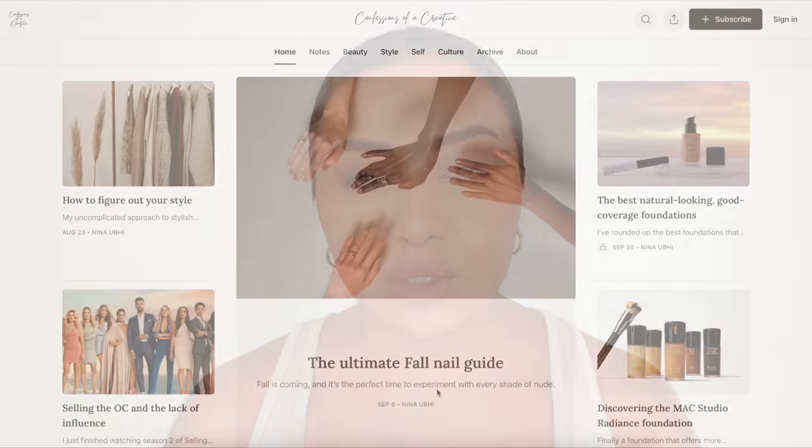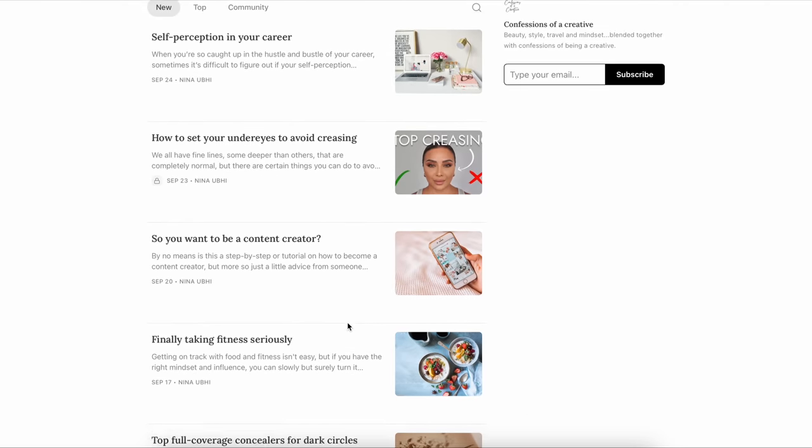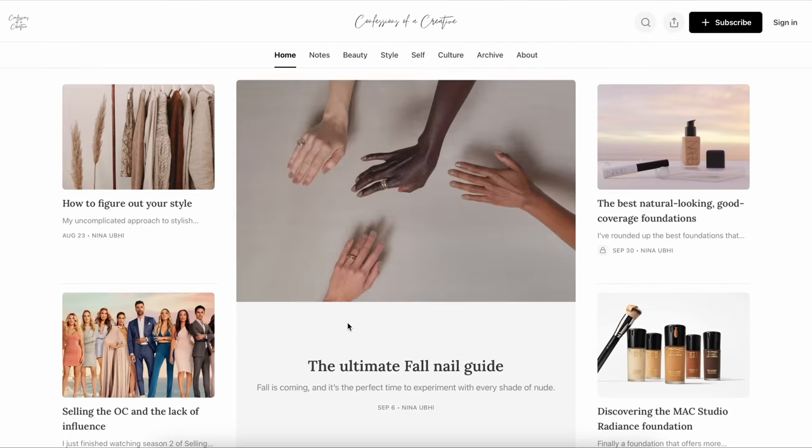When it comes to setting powders, we all kind of know the rough idea — they set your makeup. There are several different types and I've spoken about the best setting powders over on my online publication, Confessions of a Creative. But today I really want to focus on a few different types and how they work — not necessarily the best powders, but what each type is best used for. If you want this finish, this is the kind of powder you want. If you want that finish, that's the kind you go for.